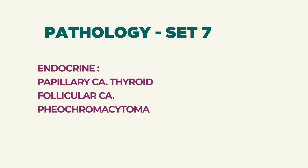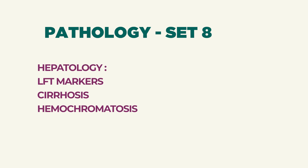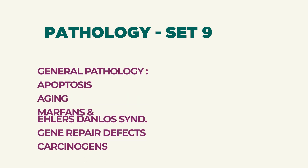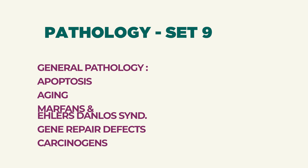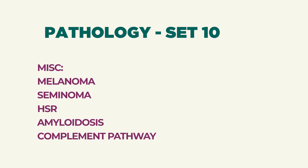Endocrine — papillary carcinoma of thyroid, follicular carcinoma of thyroid, pheochromocytoma. Hepatology — LFT markers, cirrhosis, hemochromatosis. General pathology — apoptosis, aging, Marfan's, Alport's, Ehlers-Danlos syndrome, gene repair defects, carcinogens. Miscellaneous — melanoma, seminoma, hypersensitivity reactions, amyloidosis, and complement pathway.